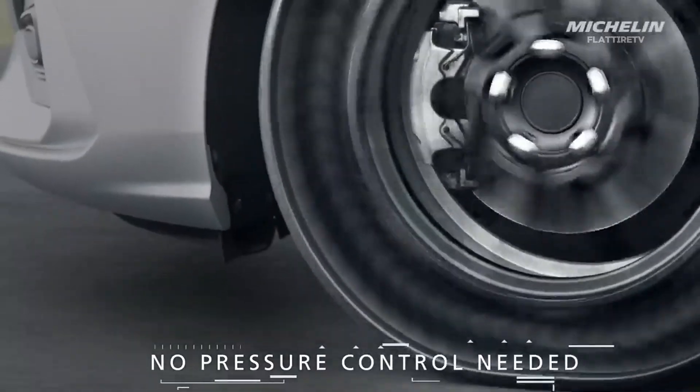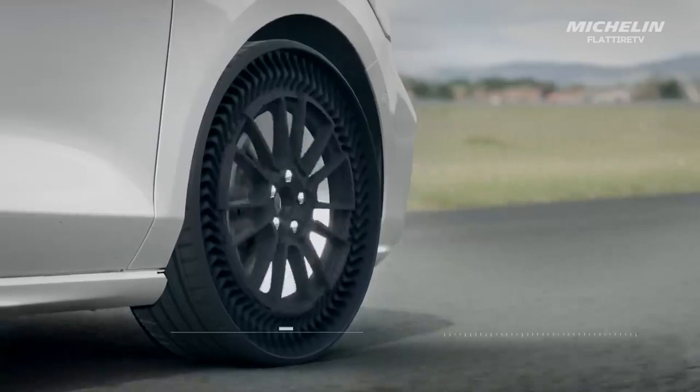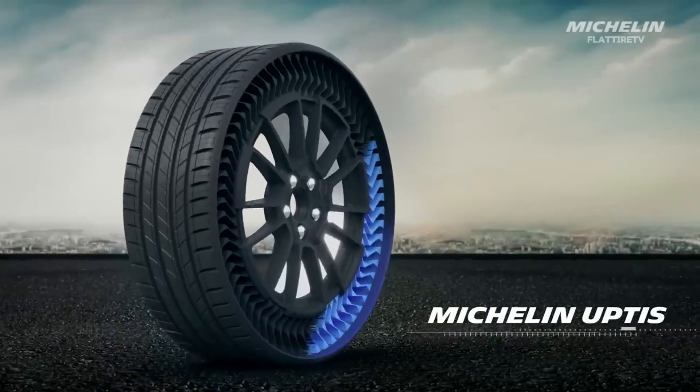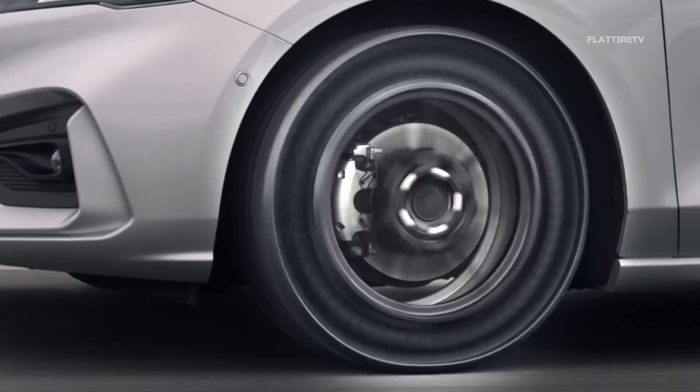Imagine for a moment a future where punctures are as obsolete as cassettes — a future where you never again have to worry about your tire pressure, or being stranded in the middle of the road because of a treacherous nail.